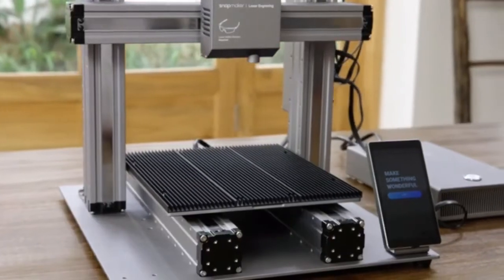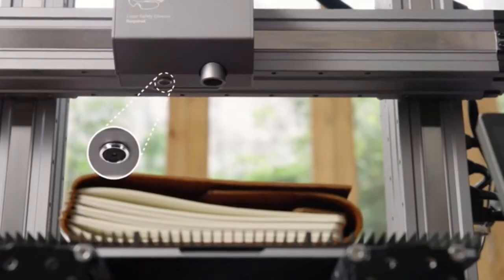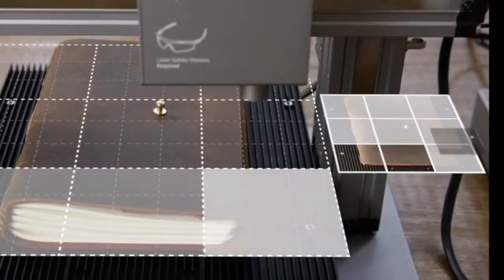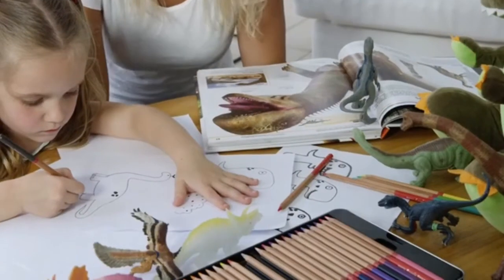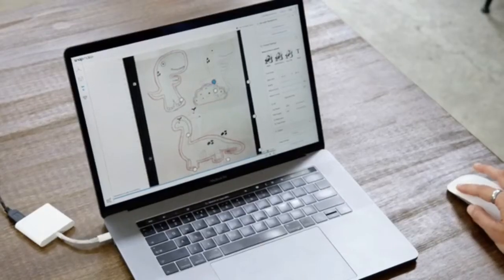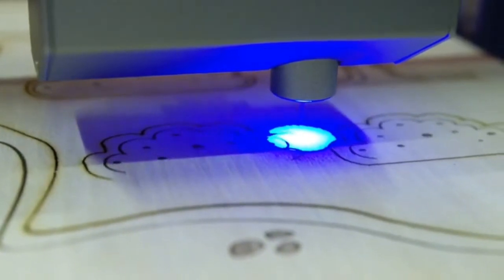For laser cutting, it uses a specially designed aluminum grid table. Its built-in camera allows you to preview a design on any material or surface — what you see is what you get. It makes laser cutting as easy as drawing with a pen. It can convert your drawing into a vector image that can be edited directly in the software for laser engraving and cutting.